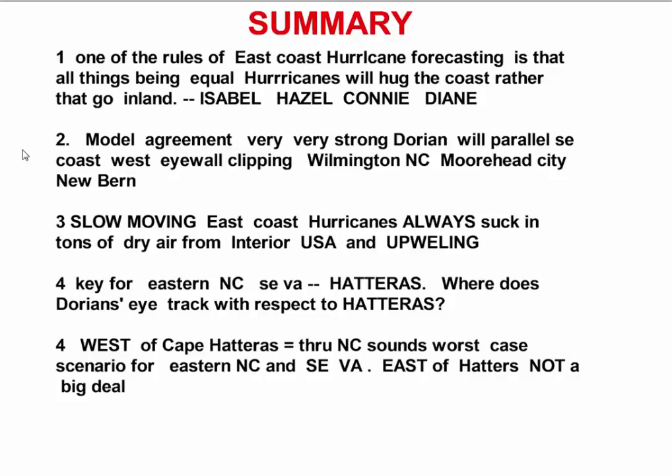So we have the dry air and the upwelling — keep those two features in mind. Point number four: the key for eastern North Carolina and southeast Virginia is Hatteras. I've said this before and I'll say it again — where does Dorian's eye go with respect to Hatteras? To the west or to the east?